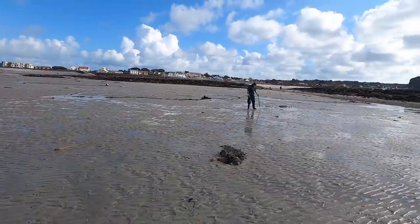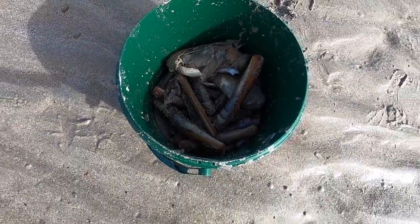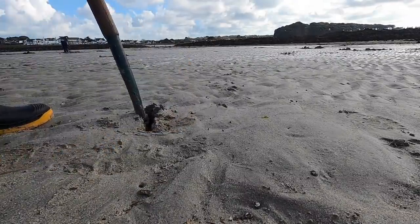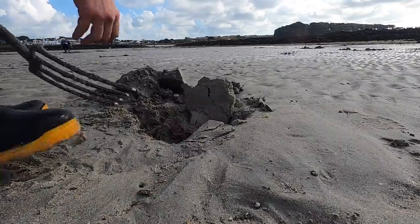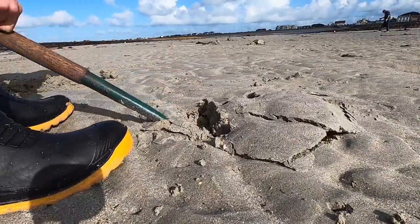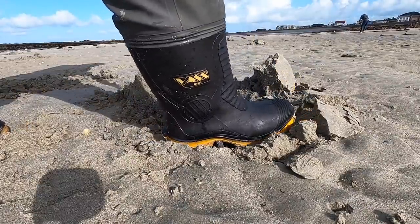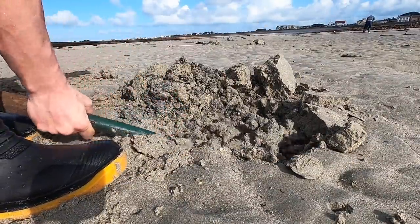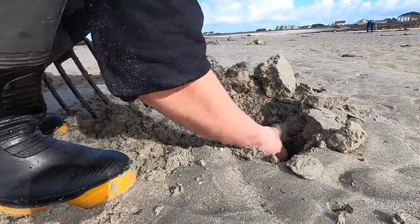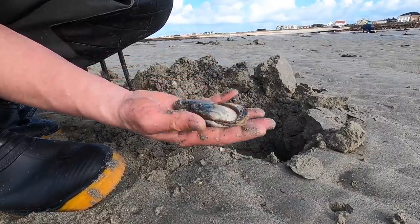We've met up with Cal here guys just over there. He's been digging some bait for his gilt head fishing. He's got a few gaper clams in there, a few razors, some nice chunky ones as well. There you go guys - little baby gaper clam there, not big enough for what we need, so I'll put that one back.